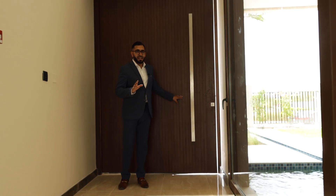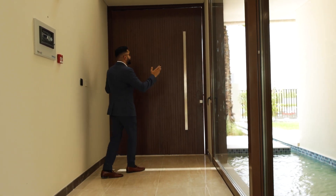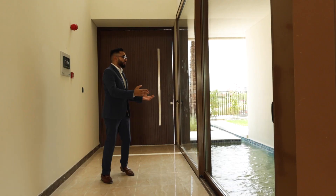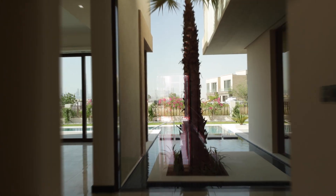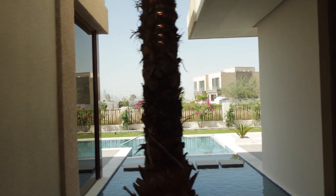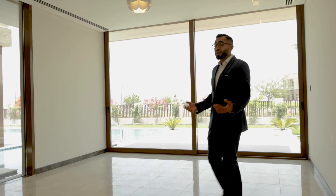They say first impressions are everything. As soon as you walk through, you're greeted by this enormous door — a beautiful grand entrance with a double-height ceiling foyer area. You've got a water feature on the left-hand side, very tranquil. This all opens up — just behind me you can see how beautiful the settings are, with the water feature continuing all the way through.